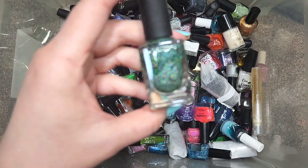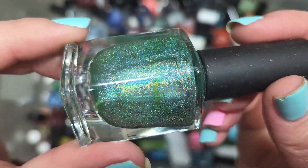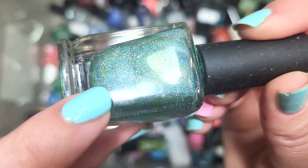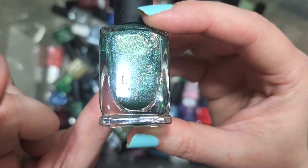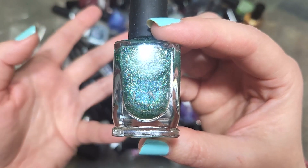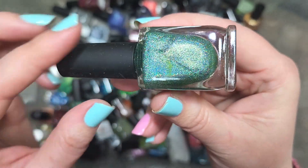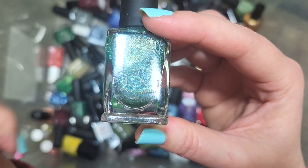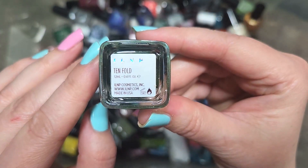Next up, we've got an ILNP, or I Love Nail Polish, called Tenfold. This is one of their larger particle hollows in a beautiful spearmint green, and there's also a golden shimmer in there. This one does sound familiar, so I'm going to put it in the to-be-checked pile. ILNP was the first indie brand I bought from, so I do have some in my collection and this might be one I would have picked up. If I don't own it, it'll go in the keep pile; if I do, it'll go in the de-stash. That was ILNP's Tenfold.